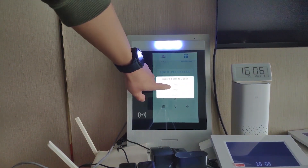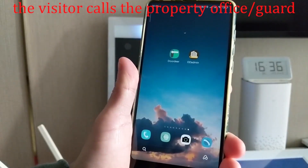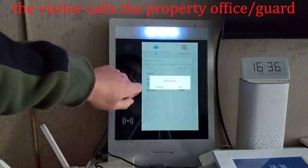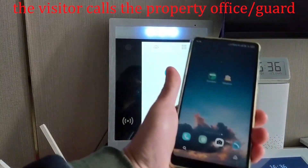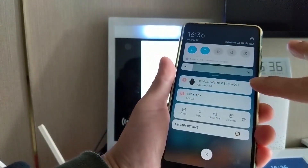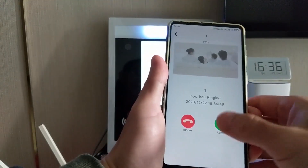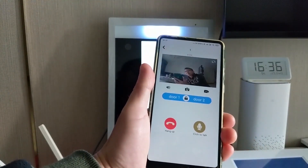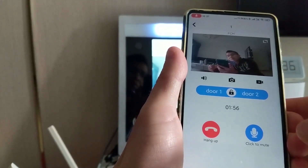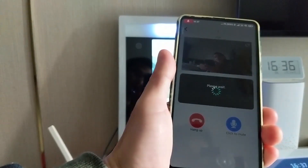Select one door to open — you can see the app ddadmin will receive the call. We can also accept the call and talk with the visitor. Unlock the door for them.